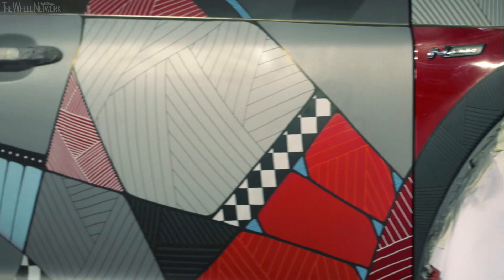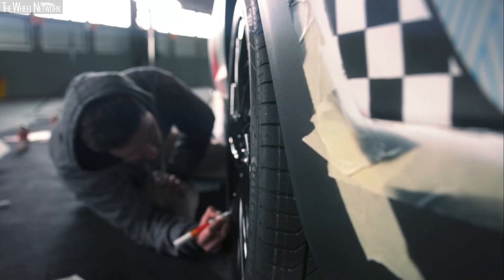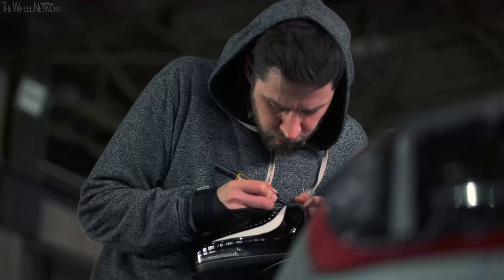I also wanted to create a really dynamic and fast look, especially on the sides with my ornaments and shapes. And I also wanted to highlight the new black and glossy parts of the car, like the side mirrors, the rear spoiler and the alloy wheels.